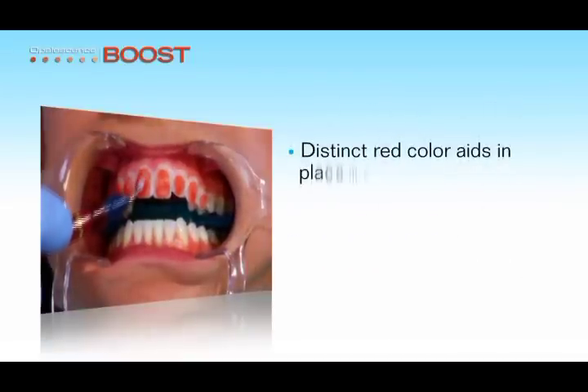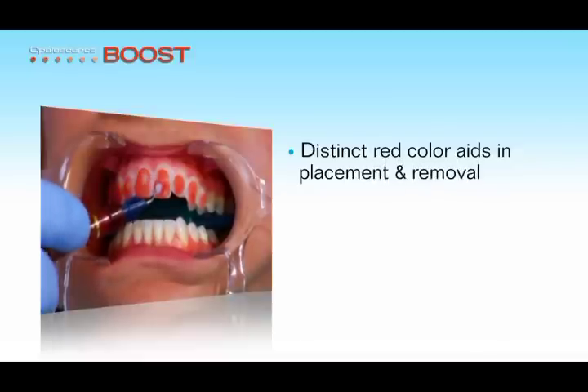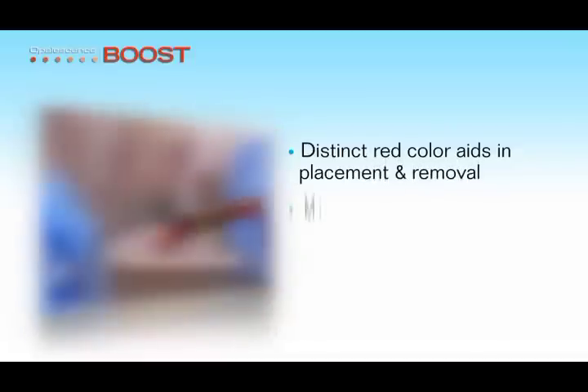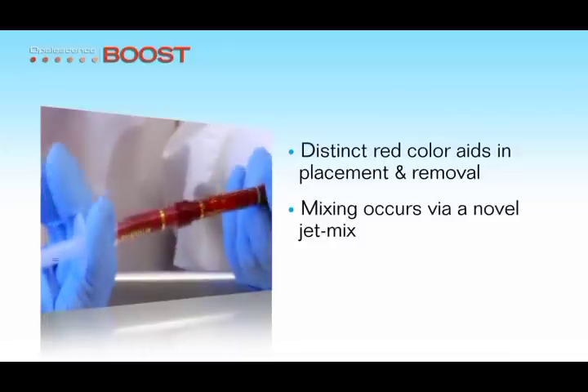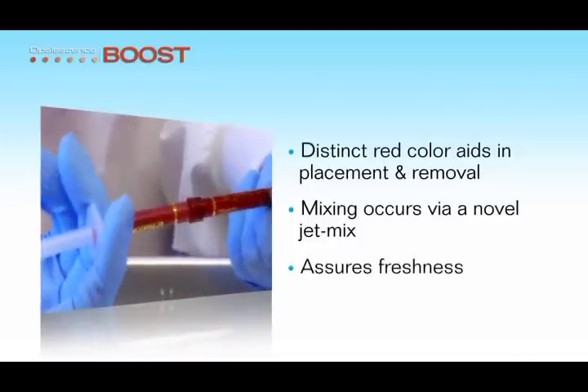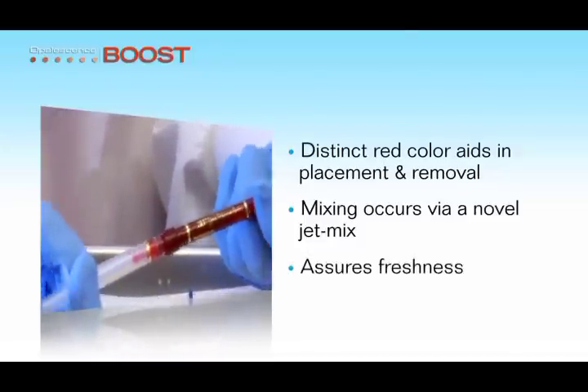The distinct red color of the formula facilitates proper placement and complete removal. The mixing occurs via a novel jet mix and syringe-to-syringe mixing, which assures the formula is always fresh and at its best just before delivery.